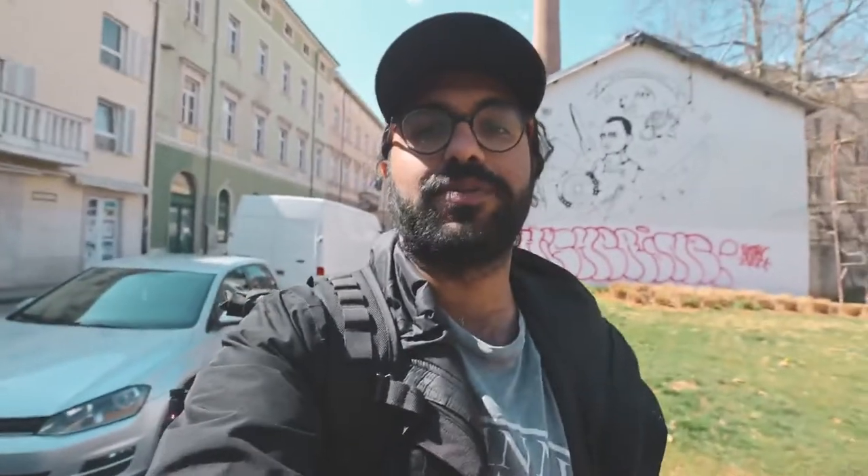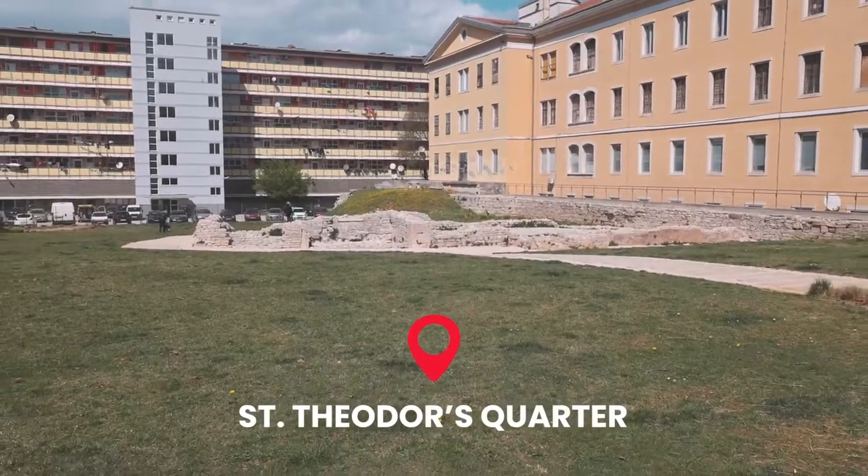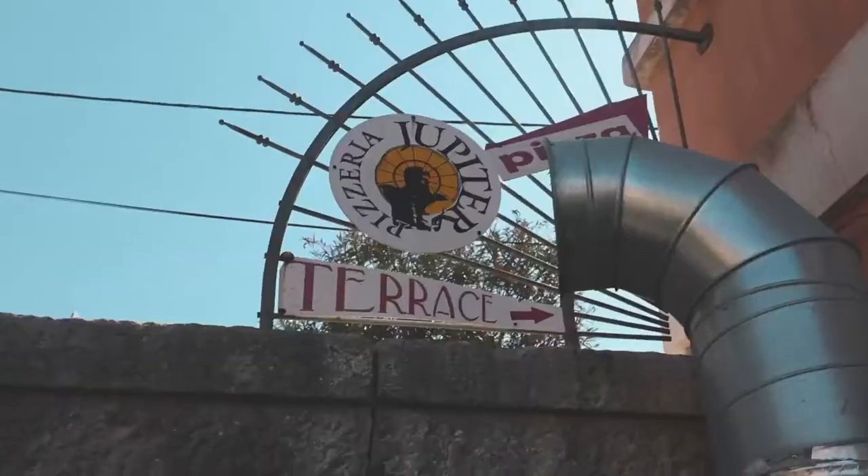One of the cool things about Pula is you could be walking down the street and out of nowhere there will be an entire Roman ruin just by the side of the road. It is now time for lunch — we're actually really close to Italy so there's a lot of Italian influence and we're gonna go get some pizza.